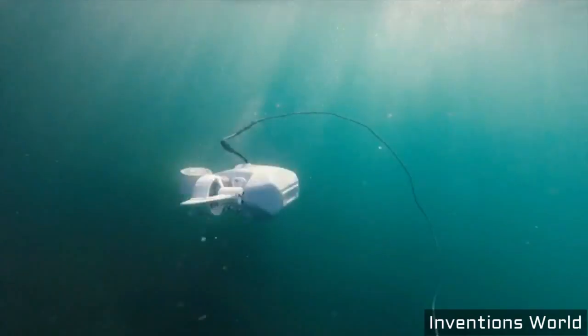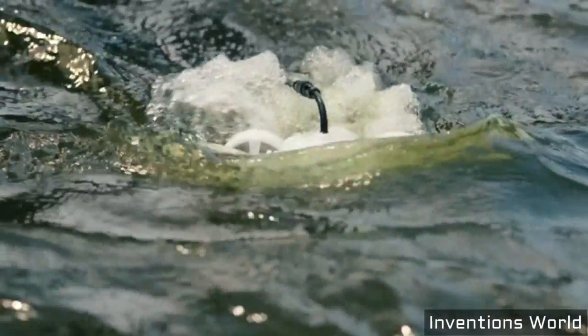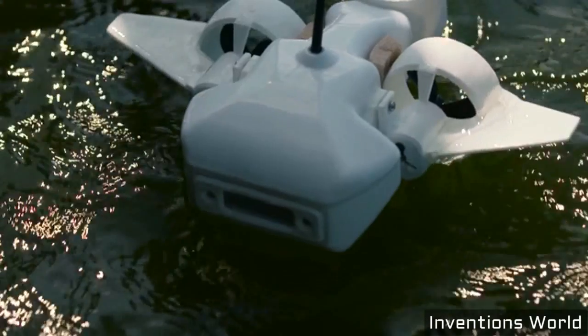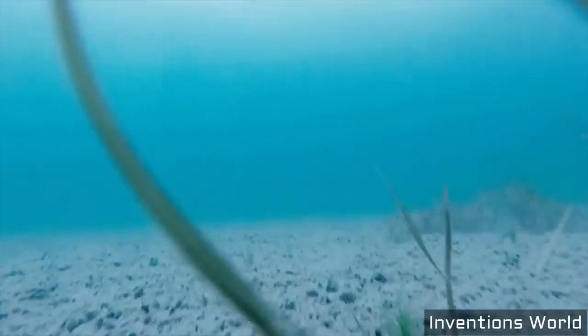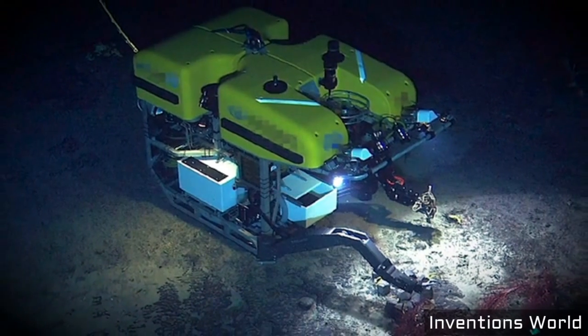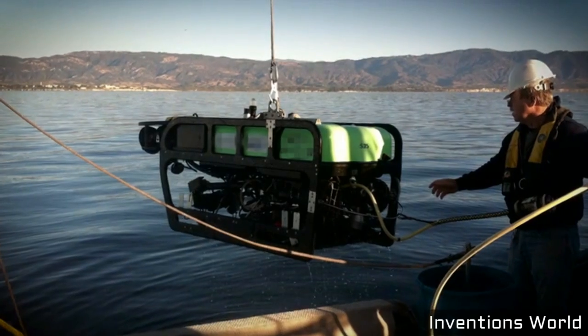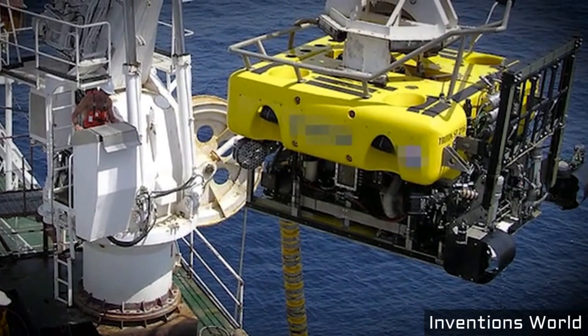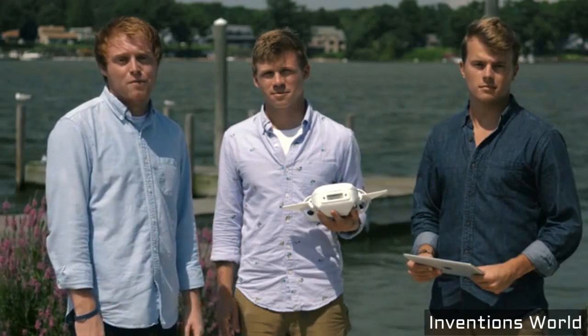The Fathom One is an easy-to-use underwater drone that you control with your smartphone or tablet. We designed it to be the most affordable, most versatile underwater drone ever made. Underwater remotely operated vehicles, or ROVs, have been around for a while, but they're mainly large, expensive industrial devices tethered to big ships. Early consumer ROVs cost well over $1,000 with no mobile app for piloting, and you need to be a pretty good hacker to put them together.